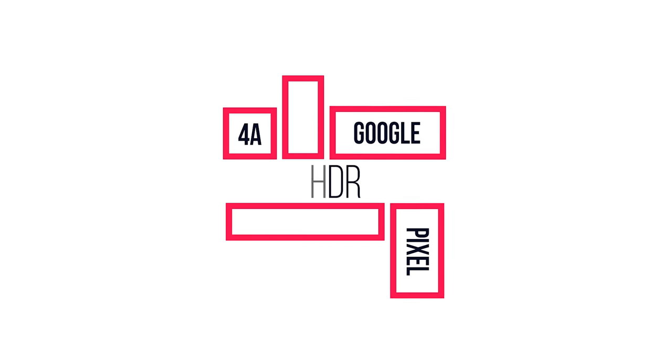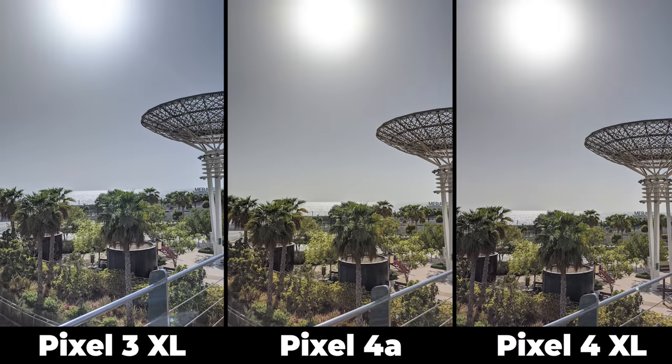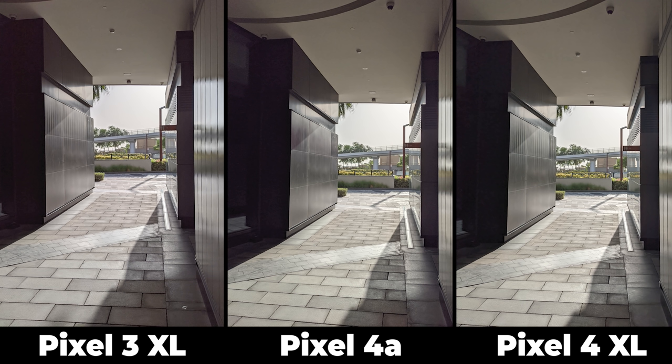Now let's move on to HDR performance. Focusing only on the HDR, I see the same HDR performance in all images. They handled the highlights and shadows exactly the same, so your choice will be based only on the look of the image. Here's another image in a more challenging condition and still they all have the same performance. Overall the HDR performance is equally good across all three phones.